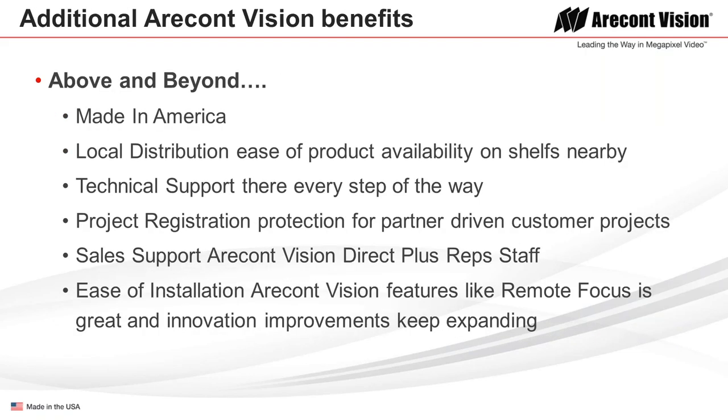Notable highlights for both Parker Security and Fremont Bank include the fact that ACTi cameras are Made in America, with close proximity to the Bay Area making access easy and distributors carrying the product readily available on shelves nearby. Technical support was there every step of the way. Parker Security also appreciates ACTi's project registration process, which protects the partner who makes the design and gives them extra consideration. ACTi and their reps made a full solution experience happen, and ease of installation is enhanced through features like remote focus and simplified magnetic domes.